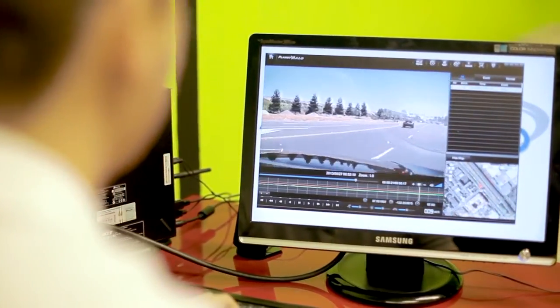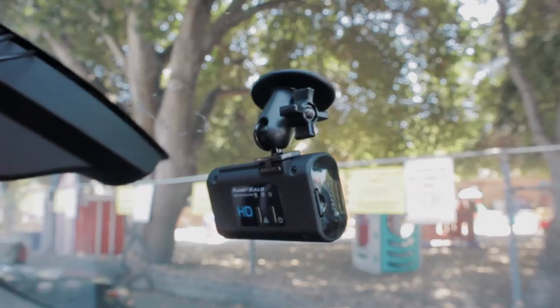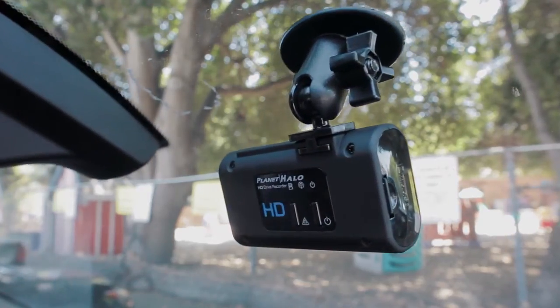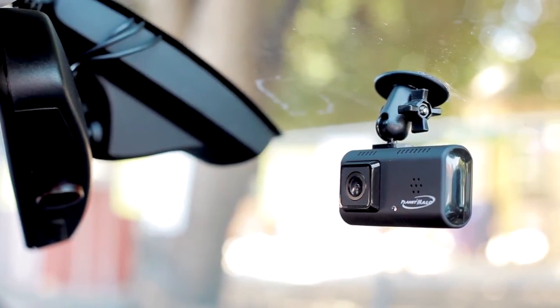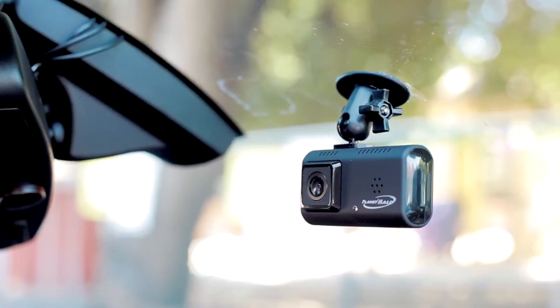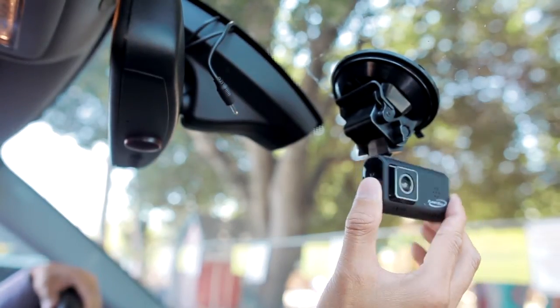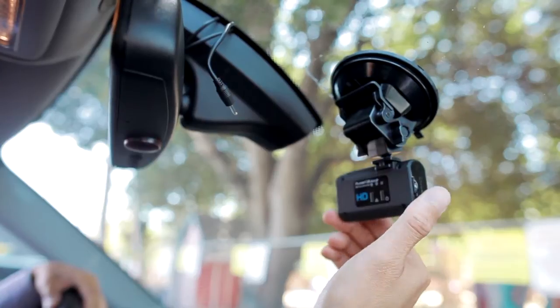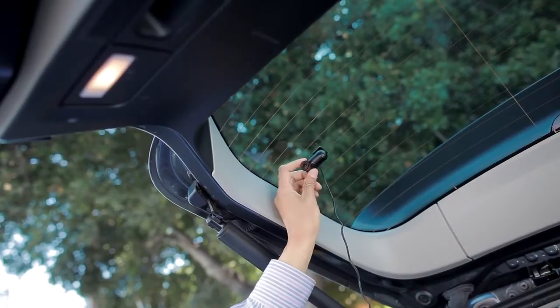JPEG and AVI exporting options let you review your footage in regular media programs. The PH-1 is a single lens camera that records 720p HD, and the PH-2 has the capacity to record up to two views. The lens for the PH-1 is interchangeable to view either inside the cockpit or outside the windshield. The PH-2 comes with a universal camera that can be mounted anywhere you desire.